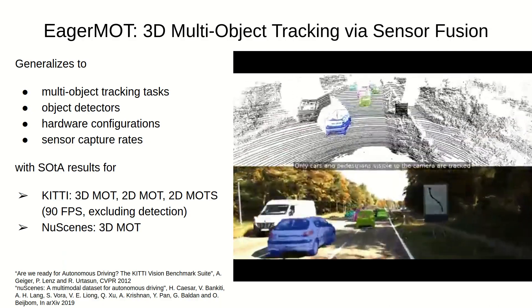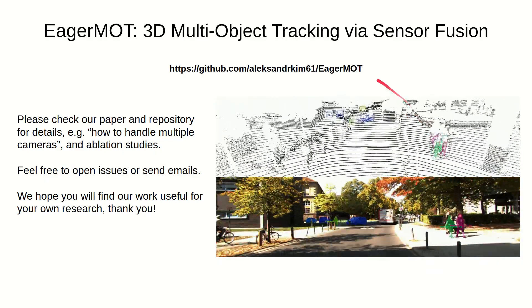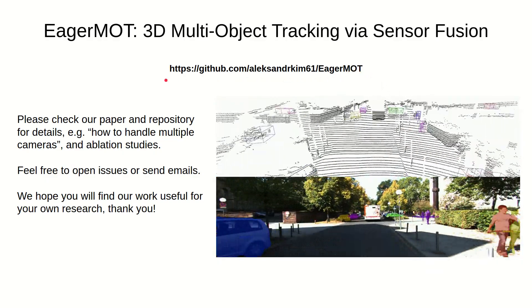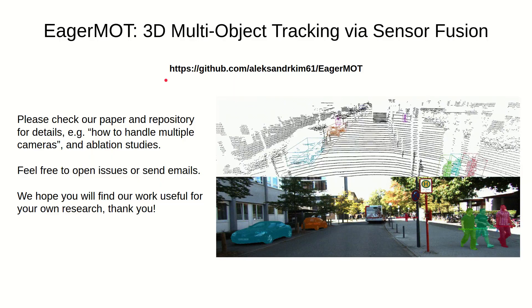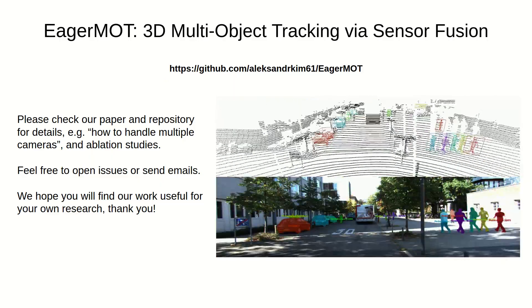The work itself was more of a proof of concept, with a lot of room for improvement. Each module in the framework can be greatly improved — fusion can be done better, tracking in 3D and 2D space can be done better, as well as better motion models can be added to the framework. Please see our code and extend or improve parts as you see necessary. Feel free to also open issues or send emails. Thank you for your attention and we hope you find our work useful for your own research.